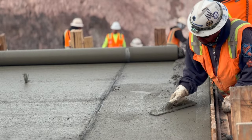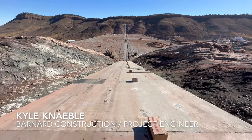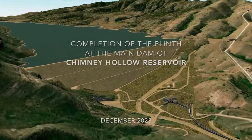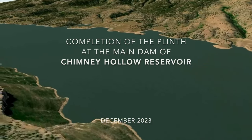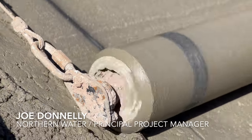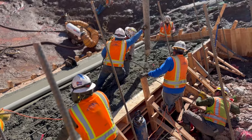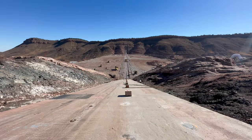For us as the contractor, it feels good to complete one of the big, substantial milestones, which is the plinth. For us it's one of the first milestones to complete of the dam. Over the last couple of months we've been able to hit a lot of project milestones out here. We have just completed the last concrete placement for the plinth on the main dam of Chidney Hollow. That was a major accomplishment on site and cause for some celebration.